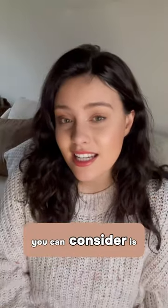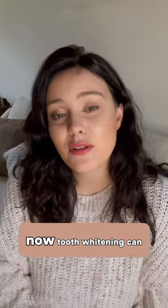Now the first thing you can consider is tooth whitening. Tooth whitening can be very effective and have a great result when it's carried out by a dental professional.